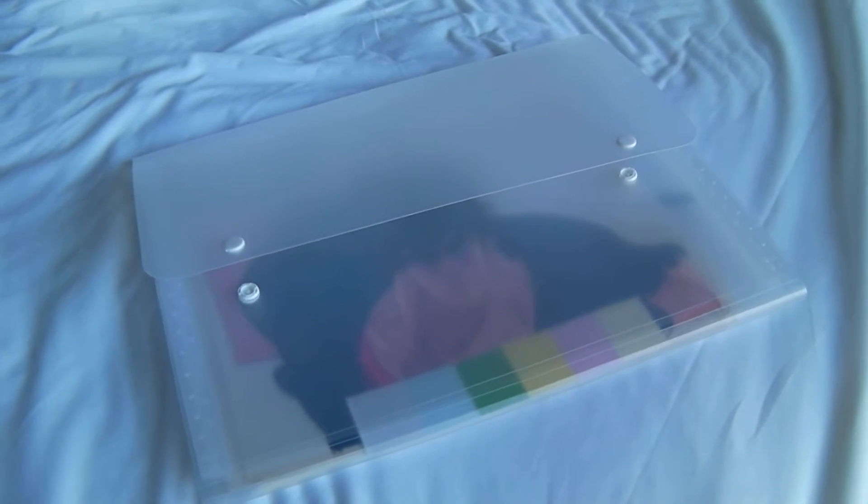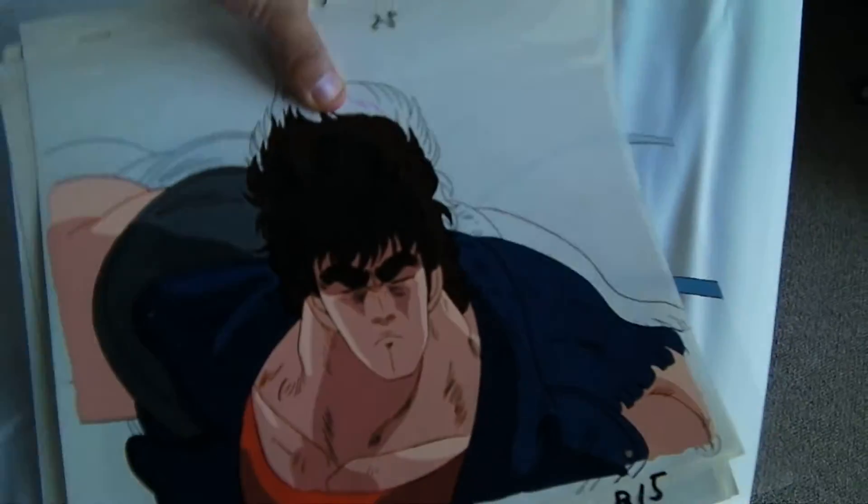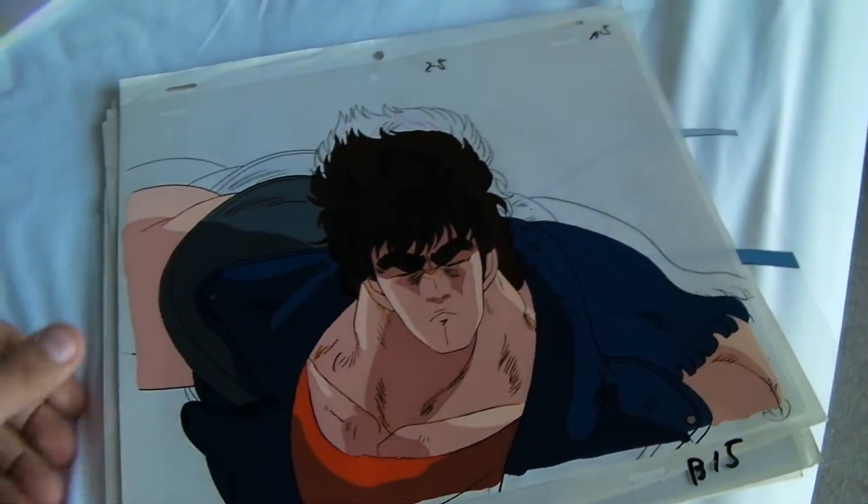Hey everyone, it's Patrick, broadcasting live from Chogokin Heights here. It's my last day in Tokyo before I go back to the U.S., and I just wanted to show off this amazing collection of anime cels that my friend Fuko-san gave to me last night. He said, 'You can have these, they're garbage,' and so he just gave me this stack of cels.